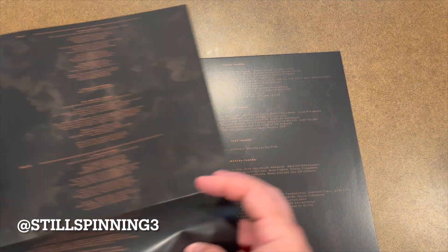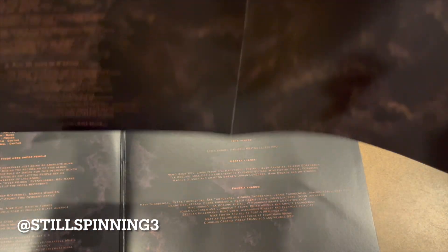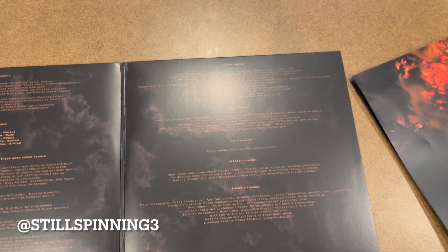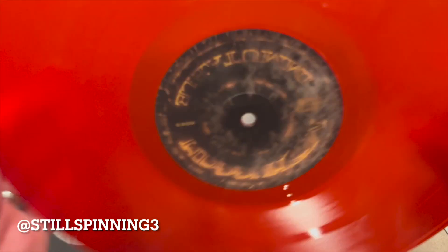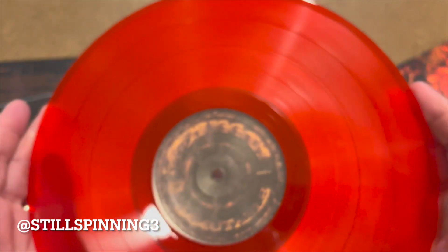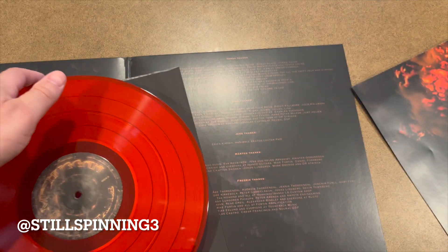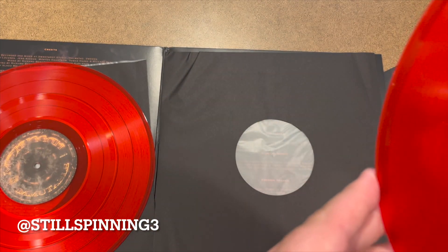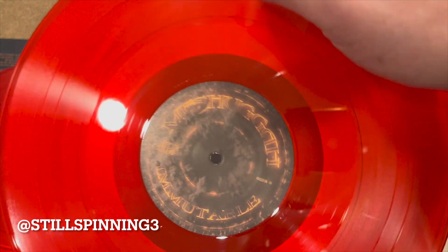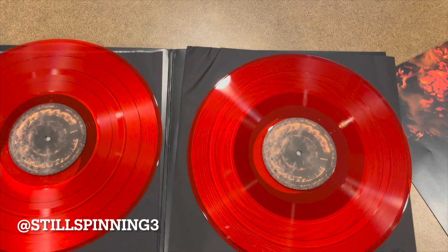This one's got the lyrics and liner notes on the back side of the poster. Very cool. And here's side A, side B. And this is side C and D. Looks great.